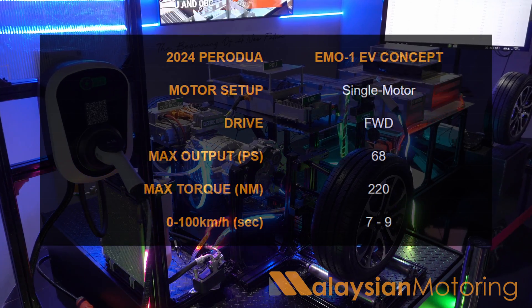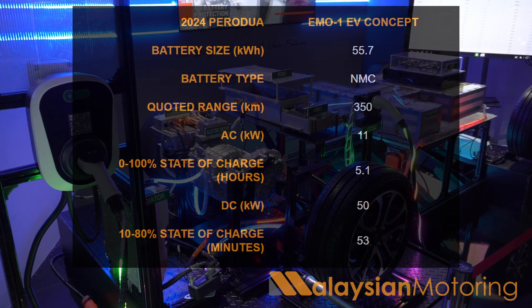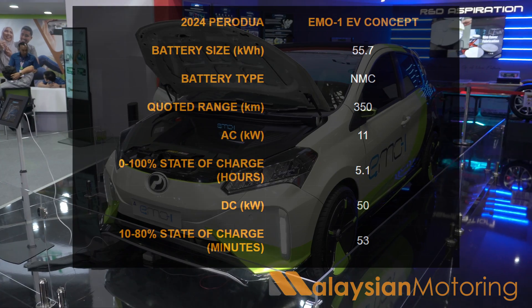That provides a driving range of 350 kilometres. That 350 kilometre range is delivered via a lithium-ion NMC battery with a capacity of 55.7 kilowatt hours, with an air-cooled system.